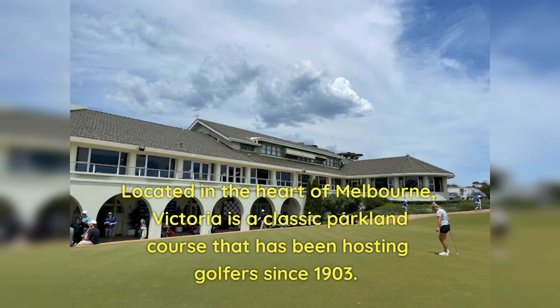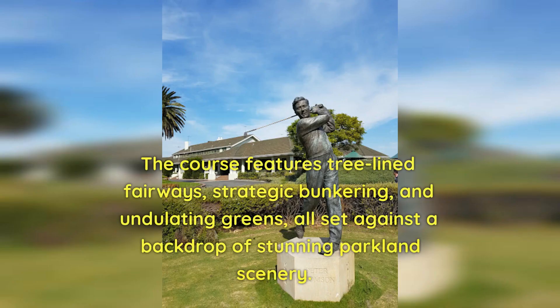Number 9: Victoria. Located in the heart of Melbourne, Victoria is a classic parkland course that has been hosting golfers since 1903. The course features tree-lined fairways, strategic bunkering, and undulating greens, all set against a backdrop of stunning parkland scenery.